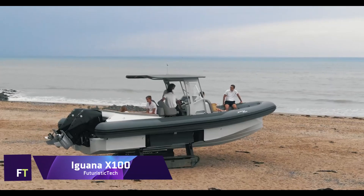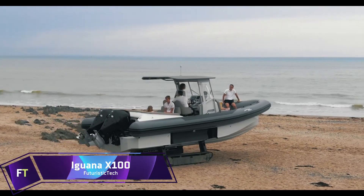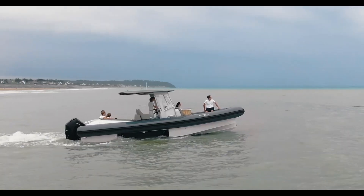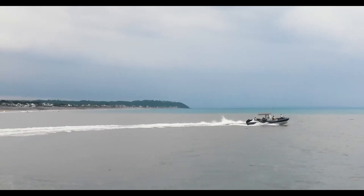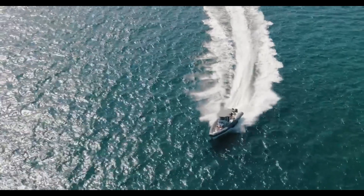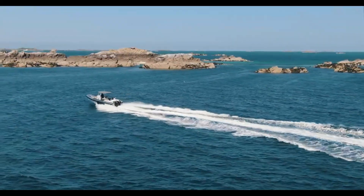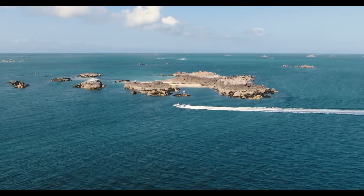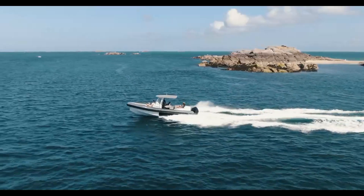When it comes to amphibious adventure boats, the Iguana X 100 is all about accessibility and versatility. Its 9.45-meter length and 3.4-meter breadth make it an ideal vessel for family vacations and a wide range of water sports, including fishing, sunbathing, and water skiing.